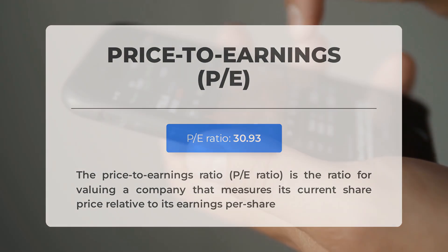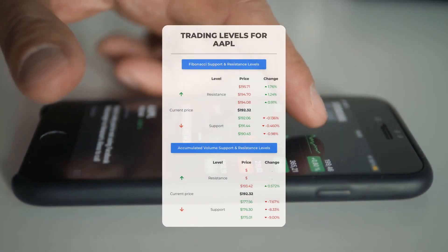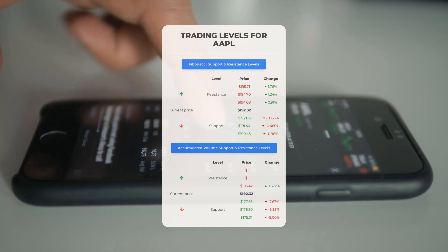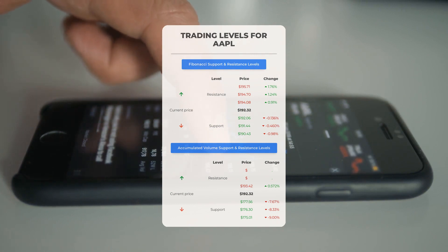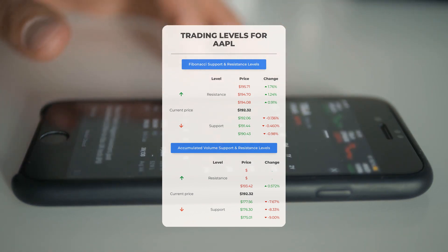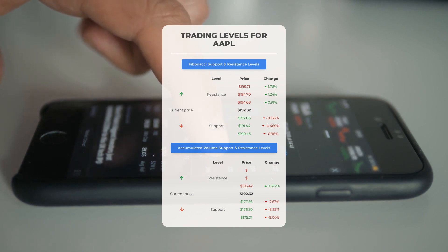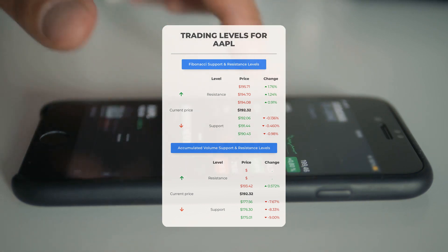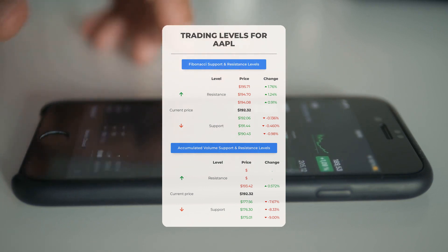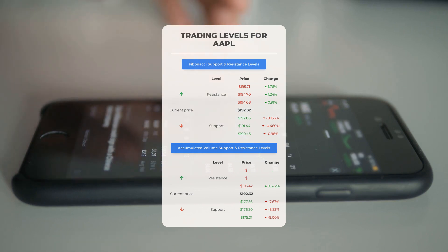Let's dive into some potential day trading levels for Apple. In the case of an upward trend, Apple's first resistance level sits at $193.42. If you don't currently own any shares, it might be wise to wait for this level to be surpassed before entering a position. If you're already holding the stock, this could be a level worth considering for swing trading. On the downside, Apple faces its first support level at $177.56 — if this level holds, it could present a good entry point with the potential for a rebound.